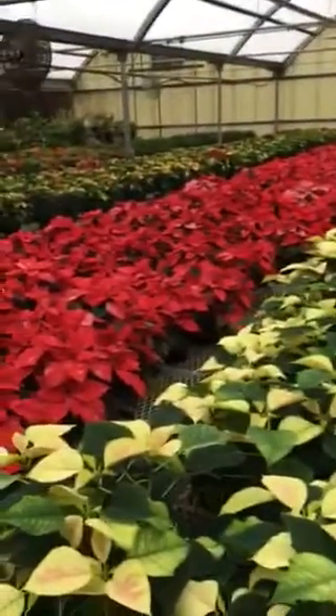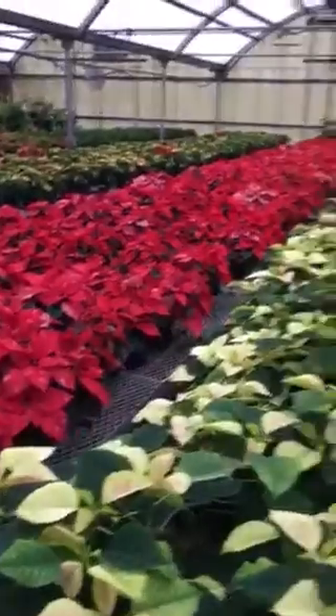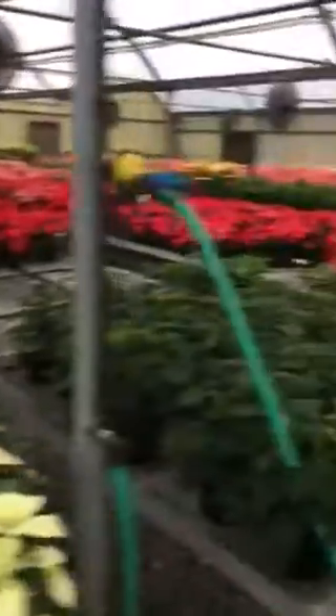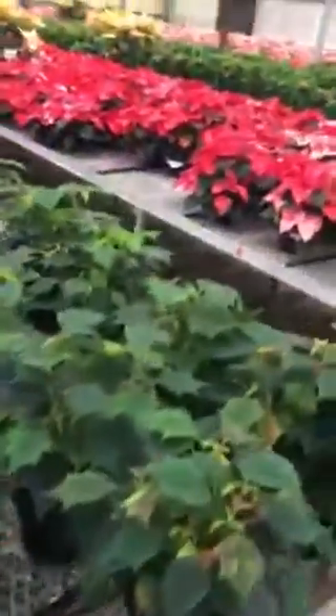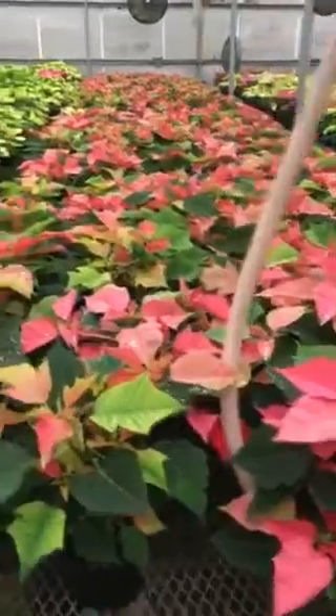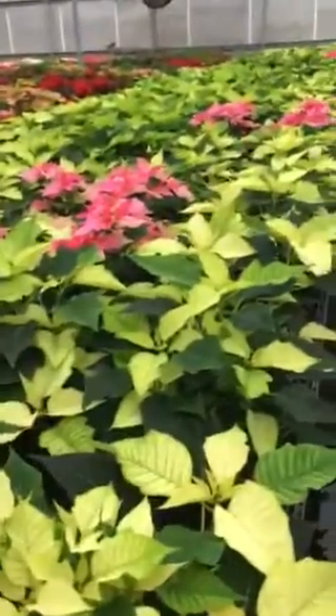A couple more different varieties. That is Premier Jingle Bells — that's going to be used at the tree down at the conservatory. Another Shift 2 variety that hasn't shown any color yet. We've got Enduring Pink, which is a Shift 2. Doesn't have a lot of color, as you can see.